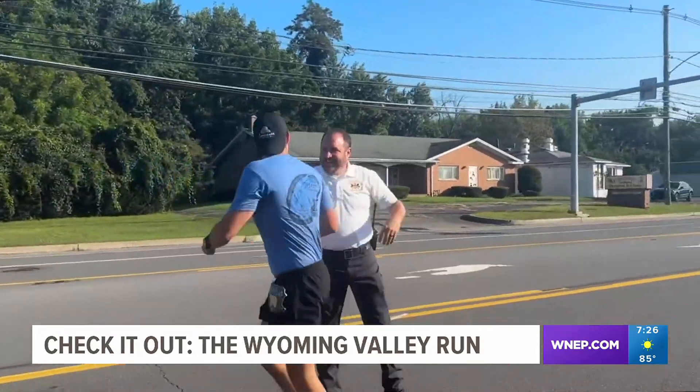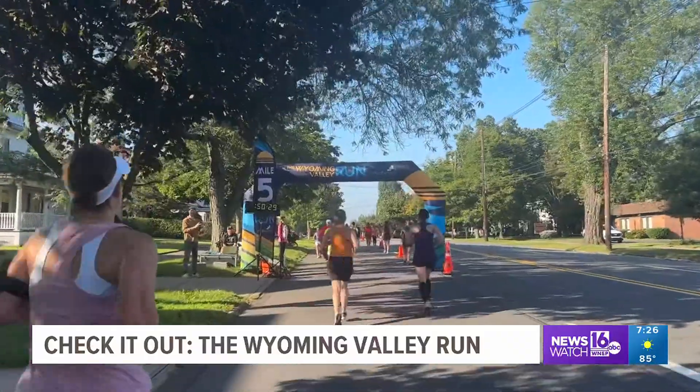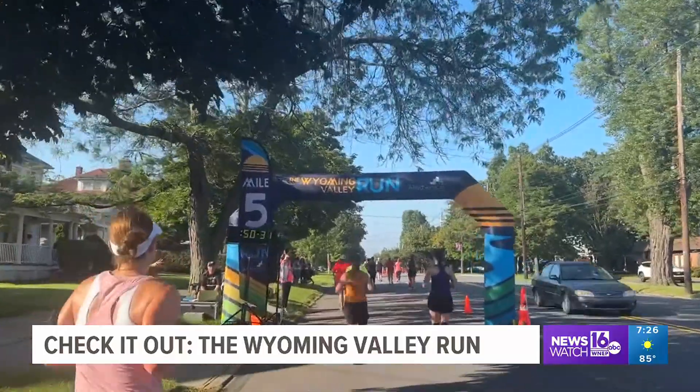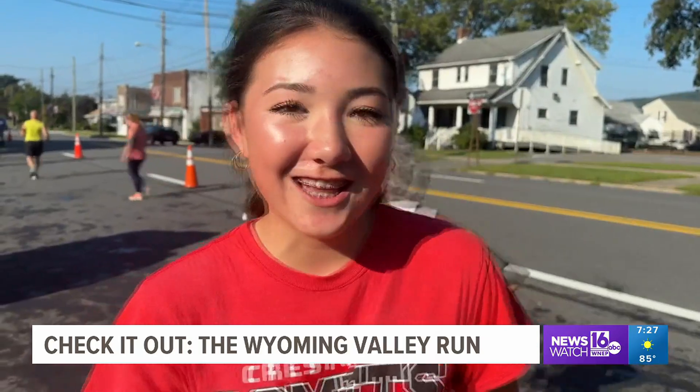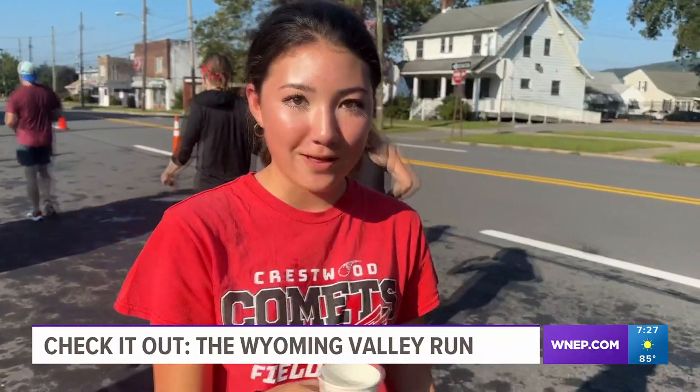Between mile four and five, we left the Wyoming area and headed into Forty Fort, where we found the halfway point and volunteers from Crestwood's cross-country team. We understand the struggle — it might be really hot since we run, so it's just good to help people out.